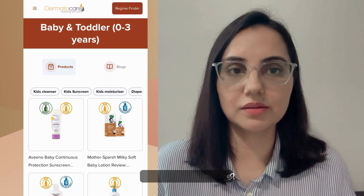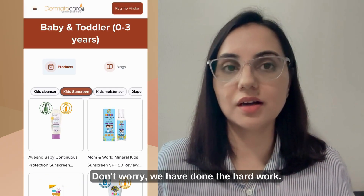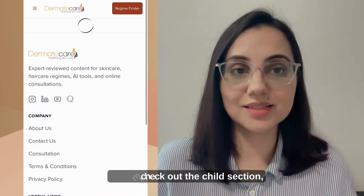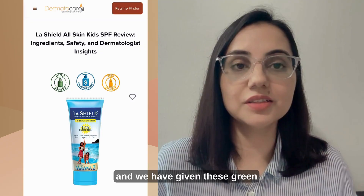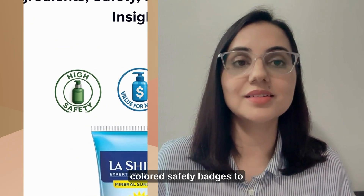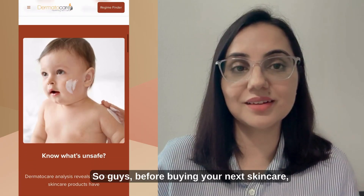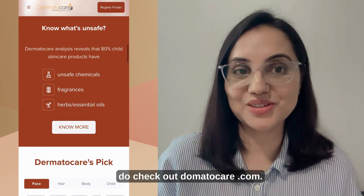Don't worry — we've done the hard work for you. All you have to do is go to tomatocare.com, check out the child section, and we have given these green colored safety badges. So before buying your next child skincare product, do check out tomatocare.com.